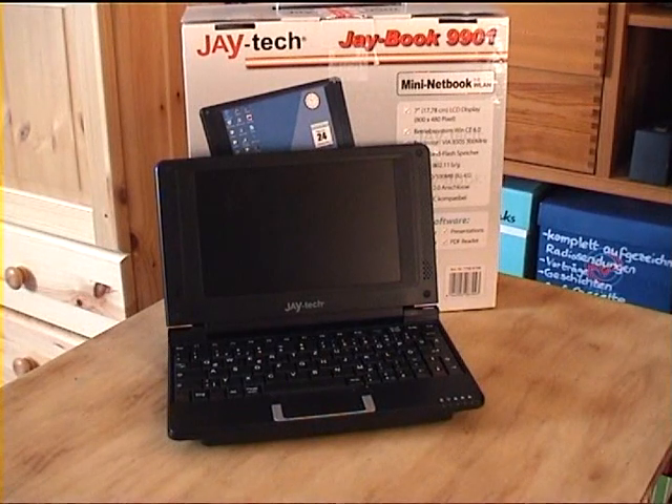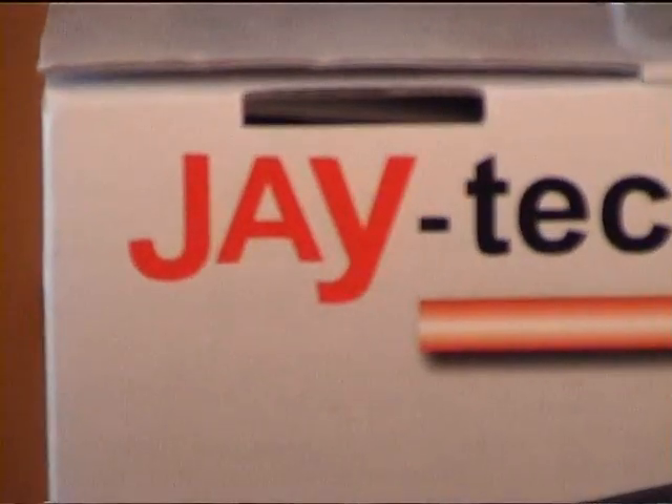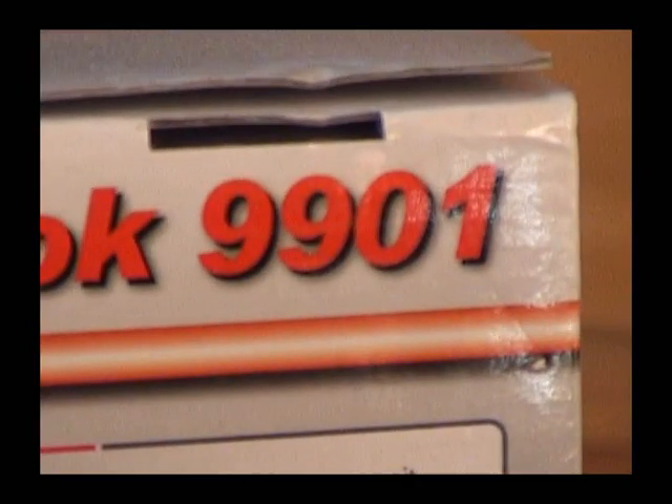I have no idea how long I'm going to keep this thing — I may put it up on eBay, I don't know. That's the JTEC JBook 9901.